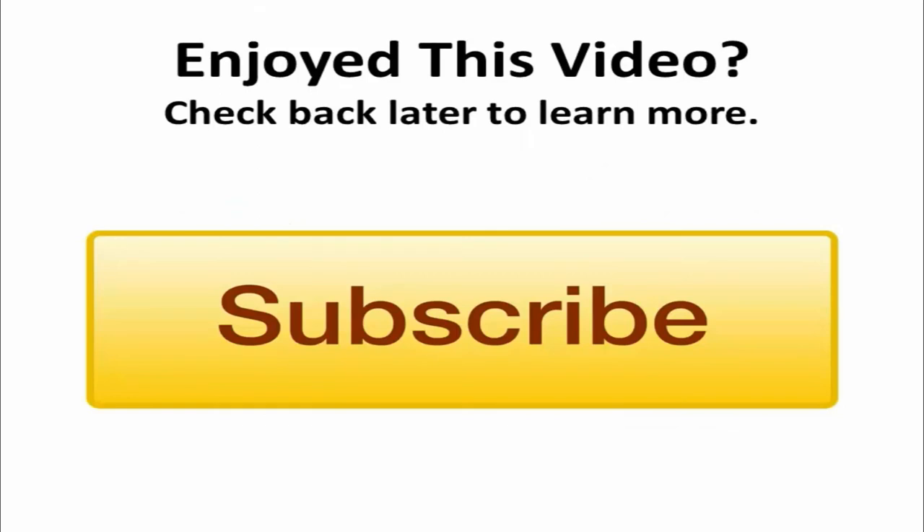If you enjoyed this video, be sure to check back later for more educational topics and tips for your business. Or you could also click on the subscribe now button to get updates on when we add a new video.